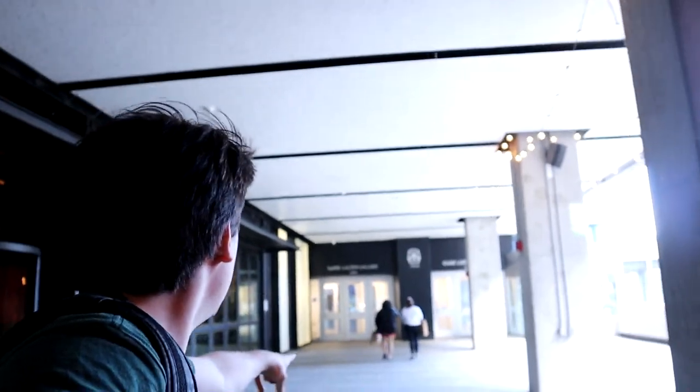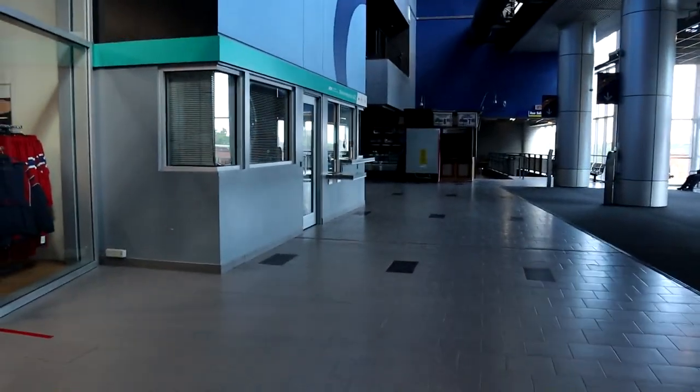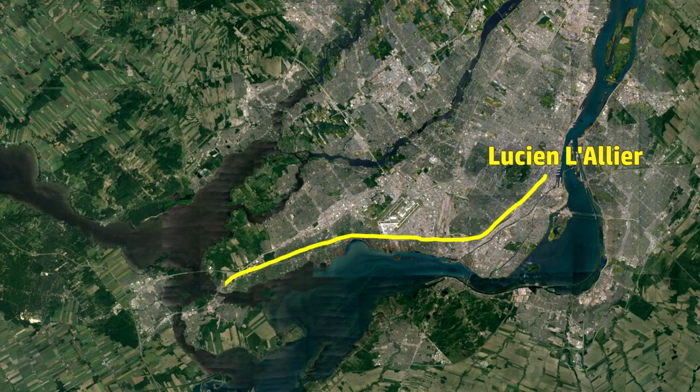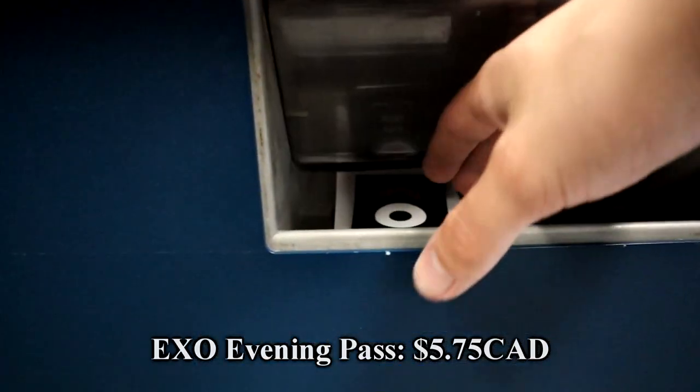Right now I am on Drummond Street. Here is the Bell Centre, and just around this corner is Lucien-Daillet. To get to Vaudreuil station, I'm taking the XO train — Montreal's commuter rail system — along the Vaudreuil-Hudson line from downtown Montreal. A 64-kilometer ride that takes about an hour to complete.